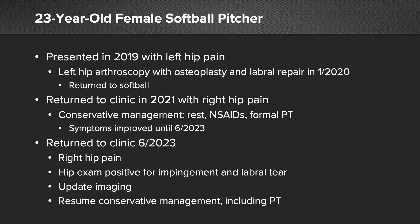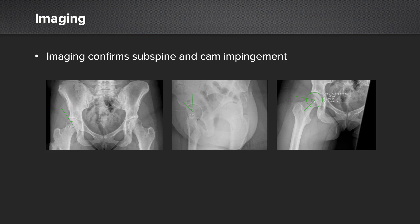She then came back to clinic and complained of right-sided hip pain. Her physical exam was positive for impingement and a labral tear, so I updated her plain radiograph imaging and resumed conservative management including formal physical therapy. You can see her plain radiograph imaging here, which indicates that she has subspine impingement and a CAM lesion leading to impingement.